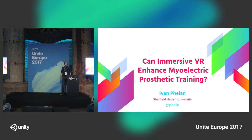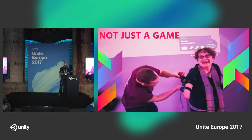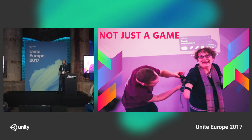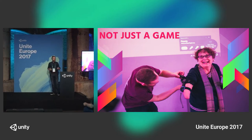Hi, my name is Ivan Phelan. I work at Sheffield Hallam University as a researcher, primarily around virtual reality and healthcare. This talk today isn't going to be highly technical — there'll be a bit of technical talk later on — but it's primarily to show how games can be used not just for entertainment, but also for healthcare. I hope it also showcases how you don't always have to reinvent the wheel. Sometimes you can repurpose it.